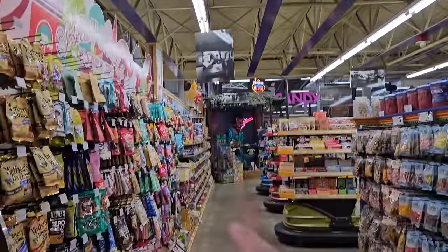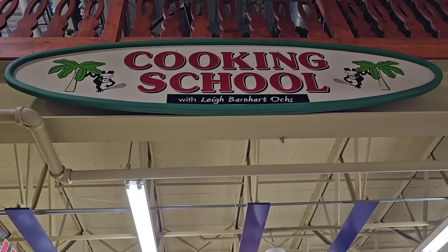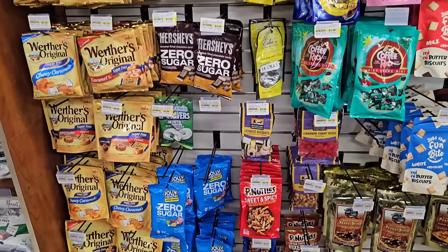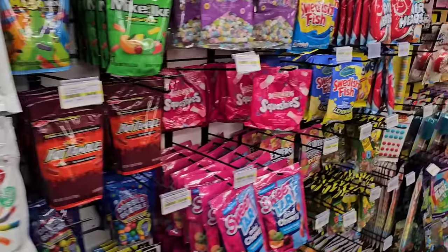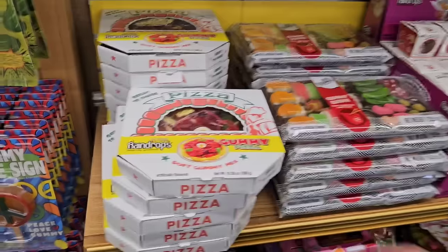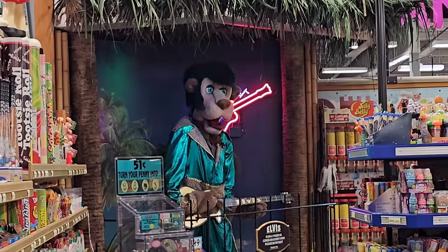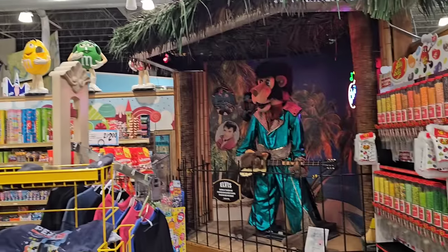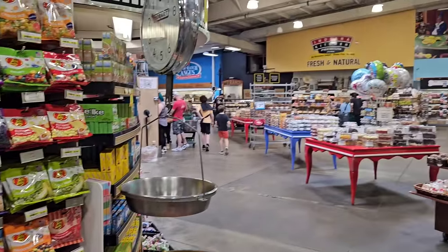We're about to enter what I call the Candy Land section. They actually have a cooking school here where you can take cooking lessons with Lee Barnhart. Lots of different kinds of candies you can't find anywhere. They've also got zero sugar candies, which are hard to find anymore. Candy for days, guys — gummy donuts, a gummy peace sign, gummy pizza. And we've got the singing Elvis down here, jamming away. All this candy — it's just unbelievable. They've got the M&M guys up here, all the jelly bellies. It never ceases to amaze me. Every time I come in here I'm just in awe.